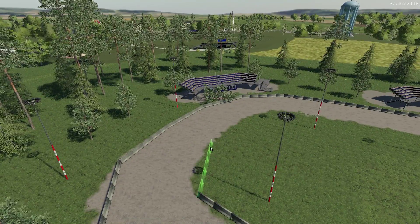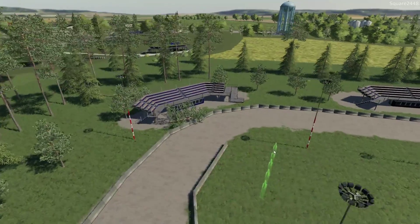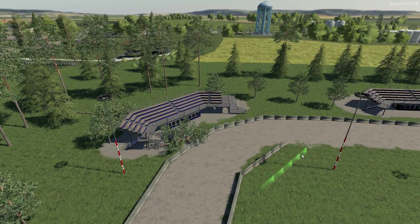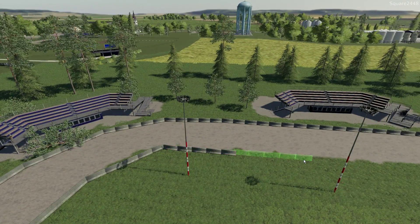I do want to have an entrance here to this area. I think we might do it on the corner, or maybe on the straightaway. Yeah, I think back here we'll do the entrance — that way we could get in there to mow and do other things.